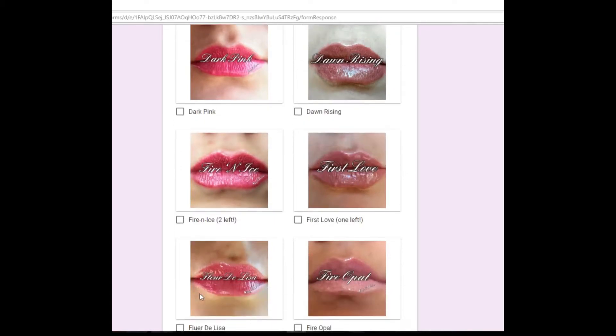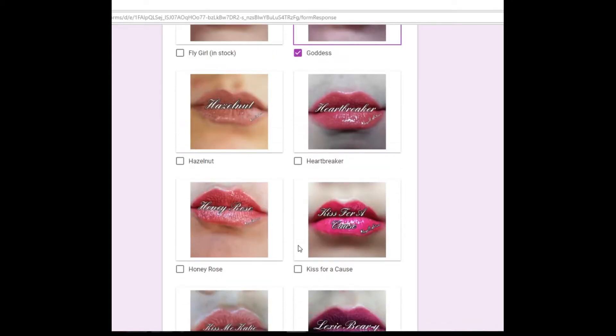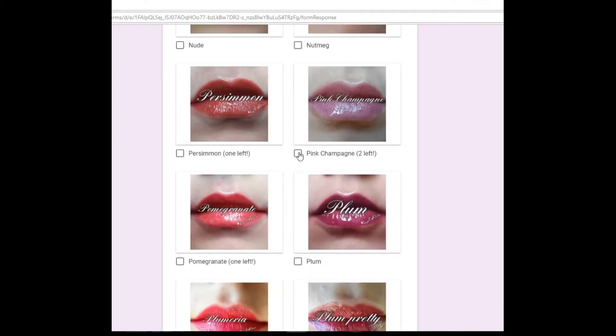Fleur de Lisa is actually like the perfect pink. Goddess and last but not least, Pink Champagne — super gorgeous colors.